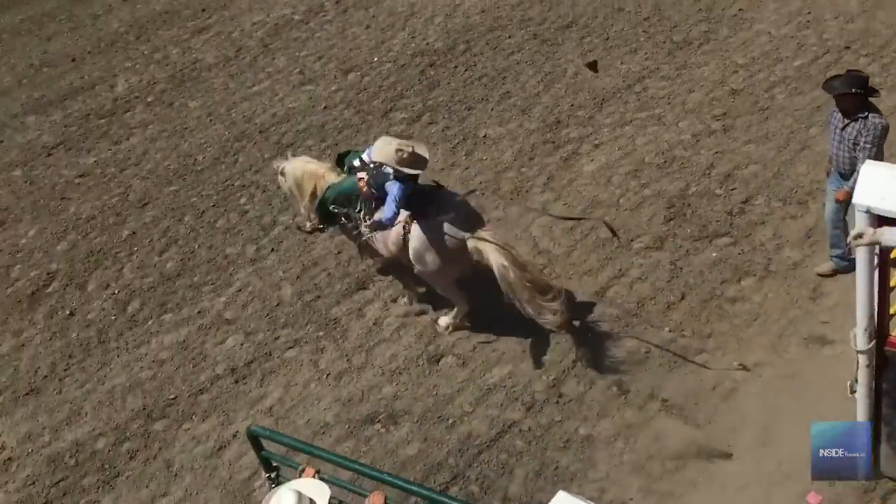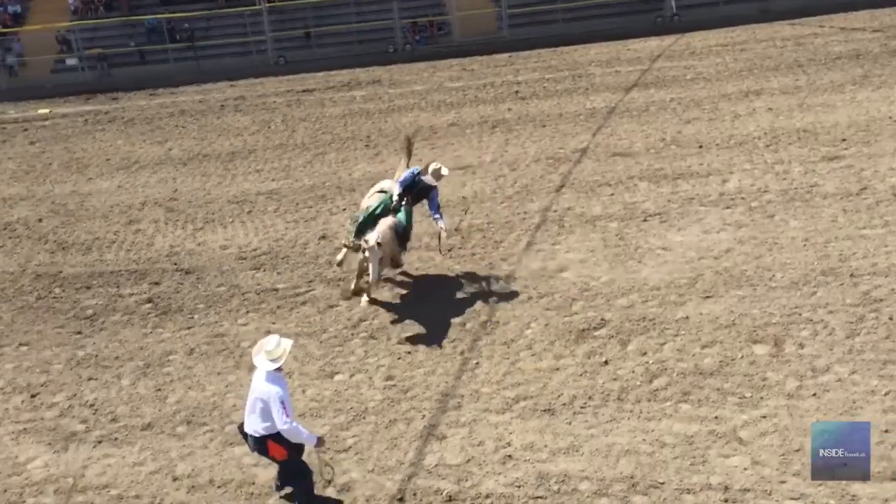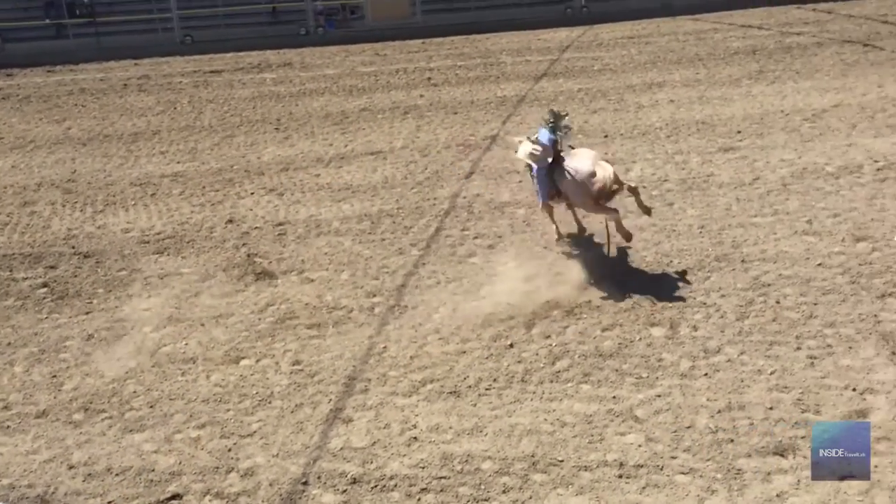The basics of bronc riding is spurring your horse out, which is having your feet up in his neck, and that gives the horse an advantage at the start. Then staying on and making the best spur ride you can. Half the mark comes from your horse — 50 points are how hard your horse bucks, and 50 points are how well you ride your horse.